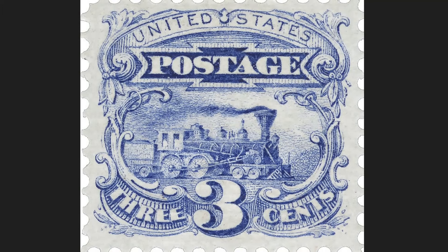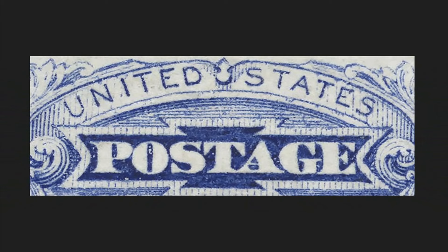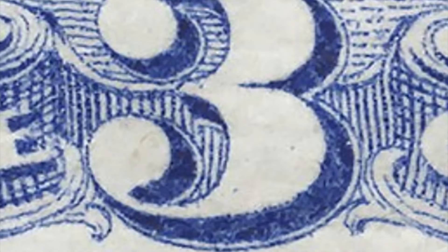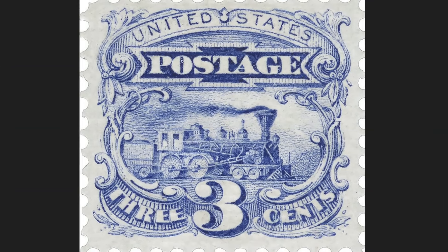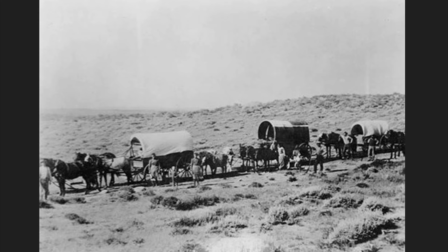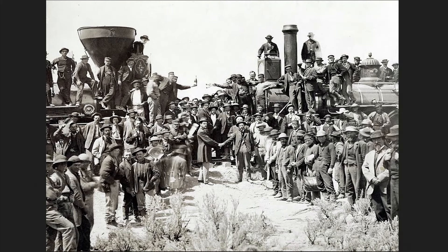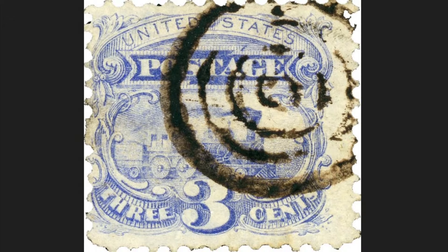From one territory to another. On the center, you will be able to see a locomotive powered by coal. Above, the written 'United States Postage.' Down, the nominal value of 3 cents of the US dollar. This railway greatly reduced transport times. Previously, travelers crossing the continent from the Atlantic coast took 4 to 6 months; thanks to this transcontinental stretch, the timing was reduced to 7 days. Postage stamp issued on March 27, 1869, with a circulation of 335 million copies and a 12 serration. Today it is worth $235.